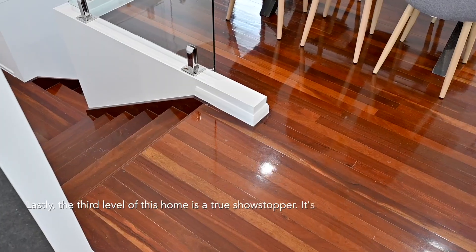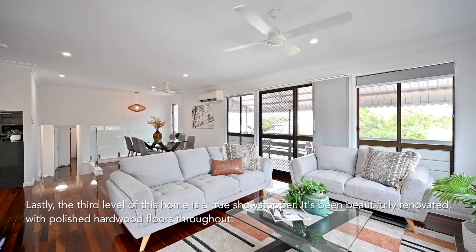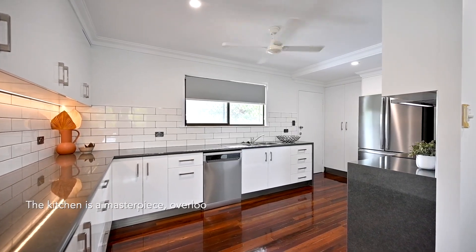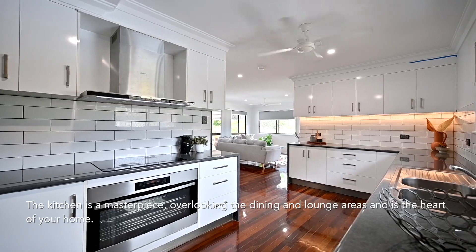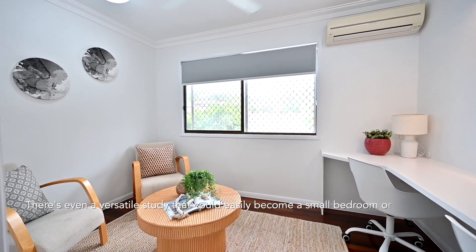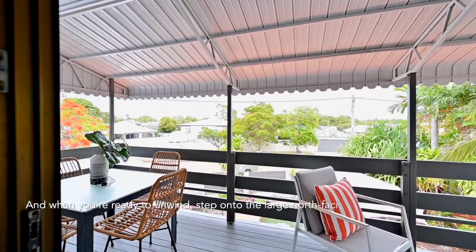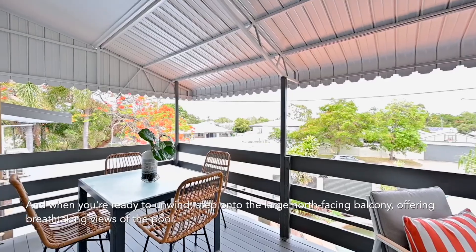Lastly, the third level of this home is a true showstopper. It's been beautifully renovated with polished hardwood floors throughout. The kitchen is a masterpiece overlooking the dining and lounge areas and is the heart of your home. There's even a versatile study that could easily become a small bedroom or a dedicated workspace. When you're ready to unwind, step onto the large north-facing balcony offering breathtaking views of the pool.